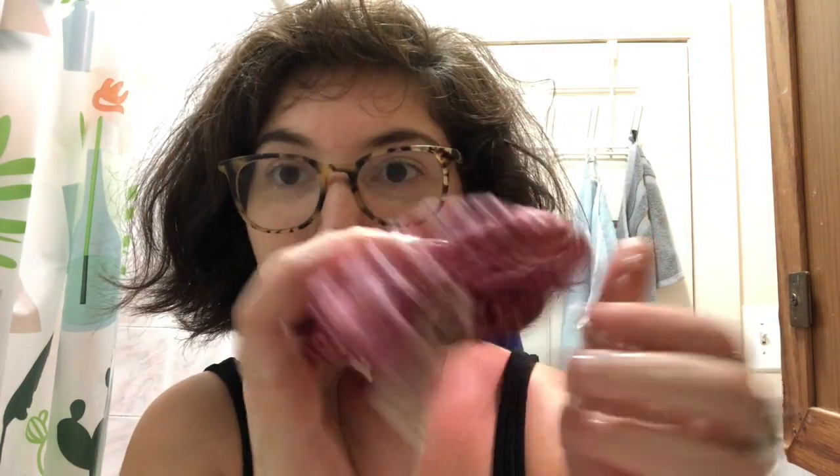Another thing I like to do when I get home is wash my face mask by hand. I'm just going to use regular soap and water for this — just regular bar soap. Now it's clean, so I'll just wring it out and hang it to dry.